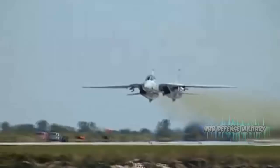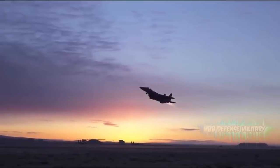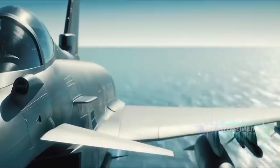Rather than emphasizing an extremely high speed that is rarely achieved — as is the case with the F-14 and F-15 — the F-36 is very comfortable achieving speeds in the Mach 2 range, rather like the European Typhoon.